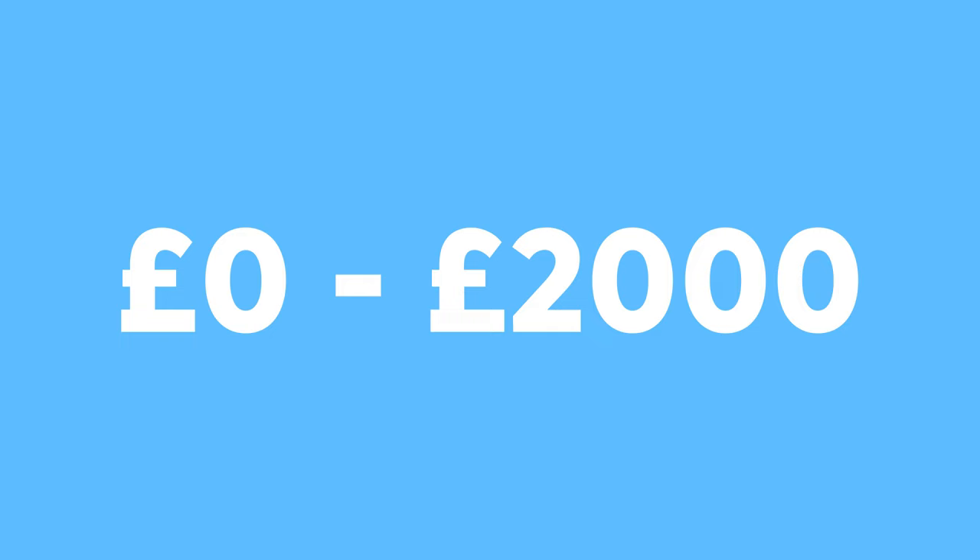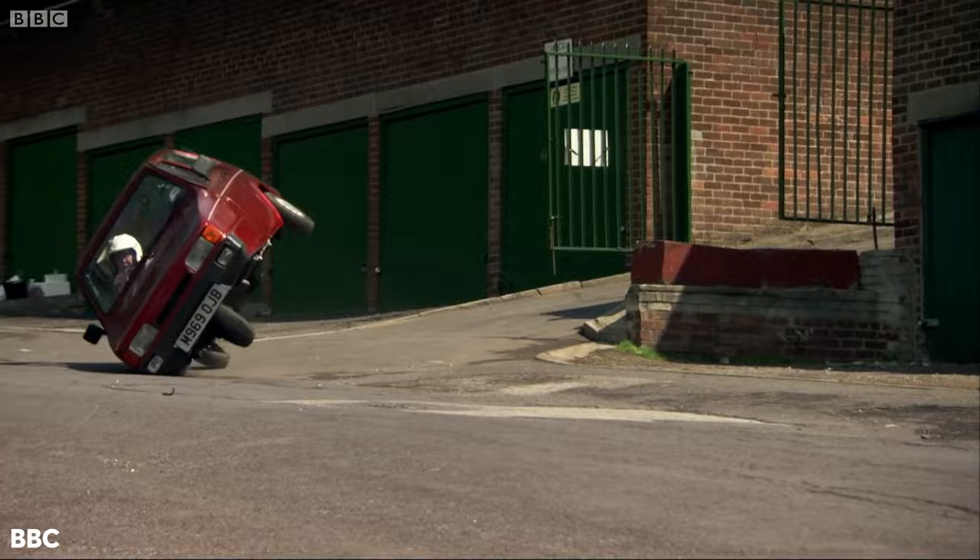The £0-2000 range. While you're limited for choice, you can still get a good first car with under 50,000 miles on the clock.